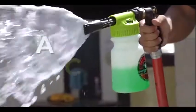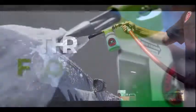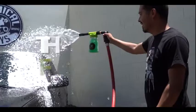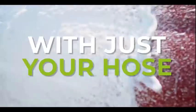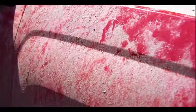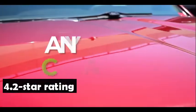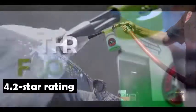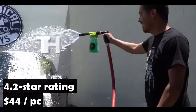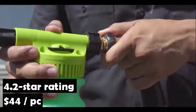Beginners and professionals alike choose Chemical Guys, not only for the finest car care products, but for the world-class customer support and vast detailing knowledge. Chemical Guys is more than a brand — it's a lifestyle with a worldwide following. The Chemical Guys Torque Foam Blaster has an average rating of 4.2 stars from more than 4,000 customers on Amazon and only costs $44. It is the number one Amazon bestseller in car washing nozzles and hose attachments.